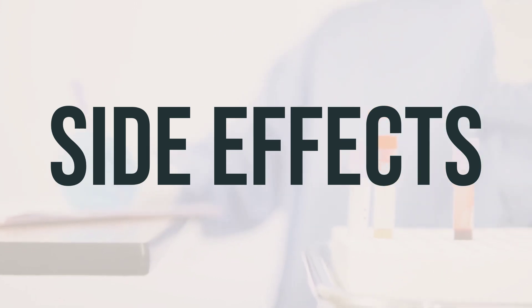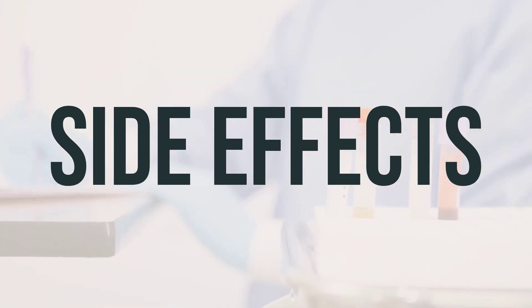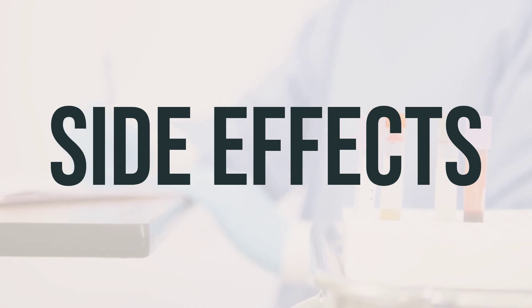If you notice any serious side effects such as rash, swelling, severe dizziness, or trouble breathing, seek medical help immediately. This is not a complete list of possible side effects, so if you experience any other effects, contact your doctor or pharmacist.